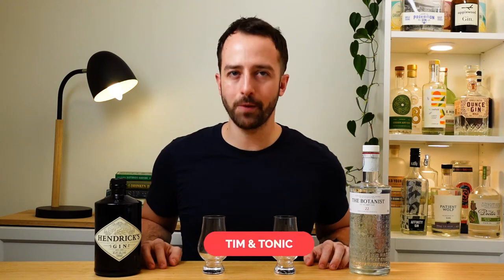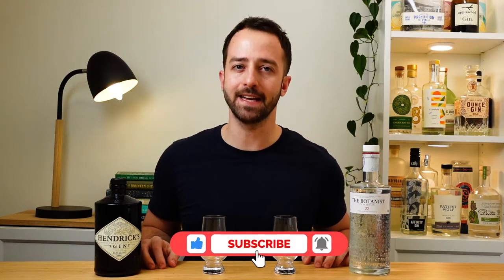G'day folks, my name's Tim. Welcome back to Tim and Tonic where we discover the world's best gins and how to drink them.